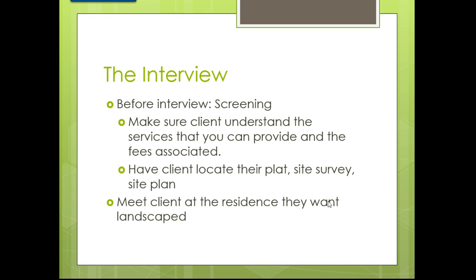Have the client locate their plat, site survey, or site plan. When people build new houses, the banks used to require a survey, but now they may not. However, for new construction, there is always a survey done for the footers, so you can talk to the builder or homeowner to access it. If a customer buys an existing house, the survey may be available from the permitting office.